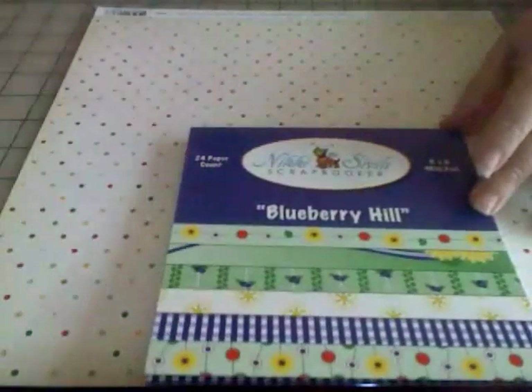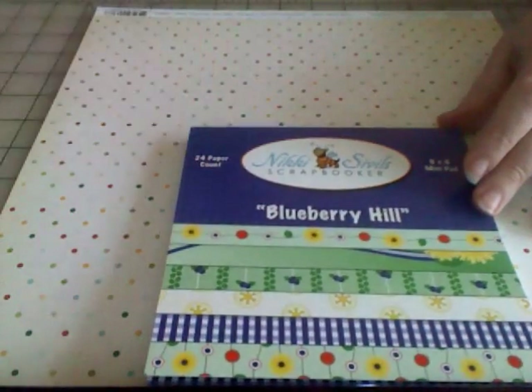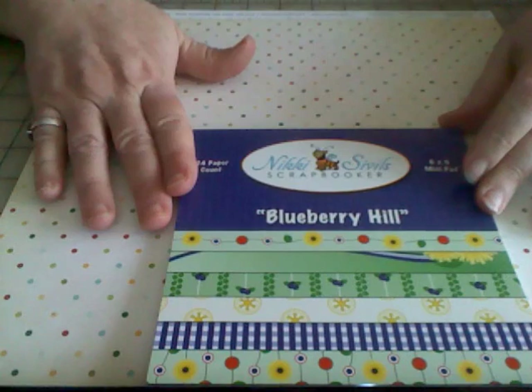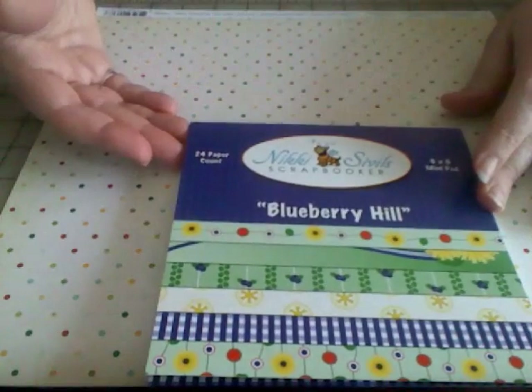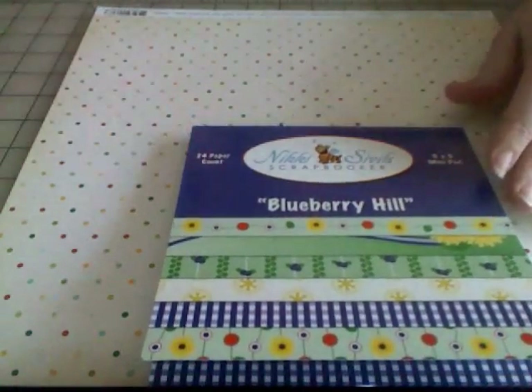There are four sheets of each style, some yellow flowers gearing up for spring, and then a purpley-blue gingham. So again, 24 sheets, six by six, Nicky Civil's Scrapbooker Blueberry Hill. The regular price of this pad is $6 and more, and the price here at itsalwaysfabulous.etsy.com is only $3. Can you imagine — $3 for 24 sheets of paper? If I were smarter at math I'd tell you how much that was a sheet.